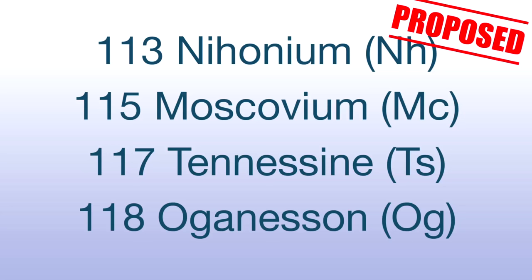These names are provisional, as are the symbols, and there are six months for people to comment or object. In some cases, like the element Copernicium, the symbol was changed from Cp to Cn, so it's possible that some of these may change. I suspect that nobody is going to object to them, but we'll have to see.